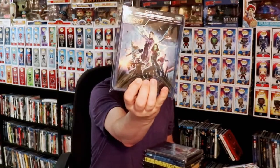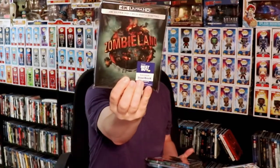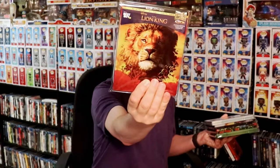And then lastly, all of my Best Buy steelbooks — there are quite a few. I got Dr. Strange, Guardians of the Galaxy, Ant-Man, Frozen, The Shining, Gremlins, Zombieland, Spider-Man: Far From Home, Charlie's Angels, Hellboy, Toy Story 4, Jumanji 2-movie pack, The Lion King live-action, Elf, National Lampoon's Christmas Vacation, The Wizard of Oz, and The Grinch.